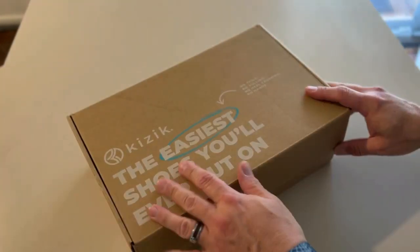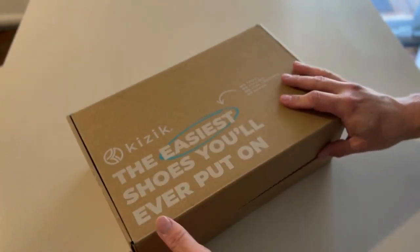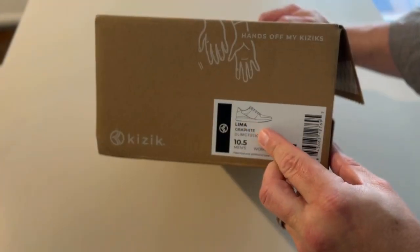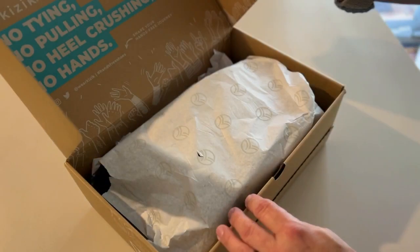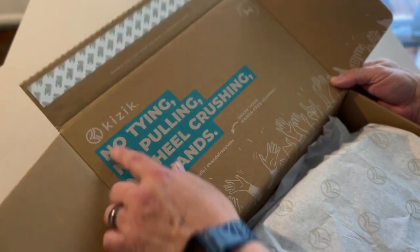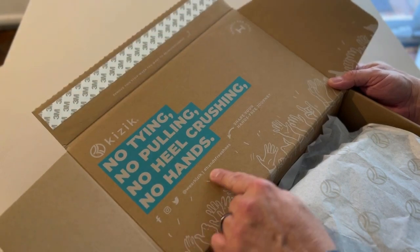I'll admit I already opened the box and snuck a peek because I was so excited. These are the Kiziks — I got the Lima Graphite — I want to wear them to work on Fridays. Let's open it up and see what they look like. The box says: no pulling, no tying, no heel crushing — hands-free journey.